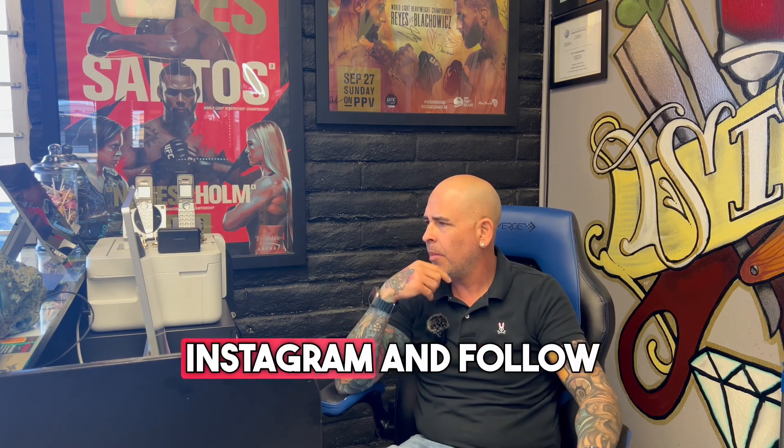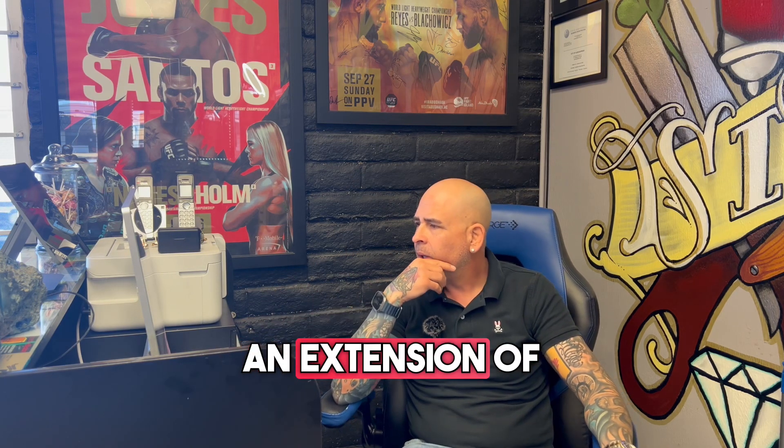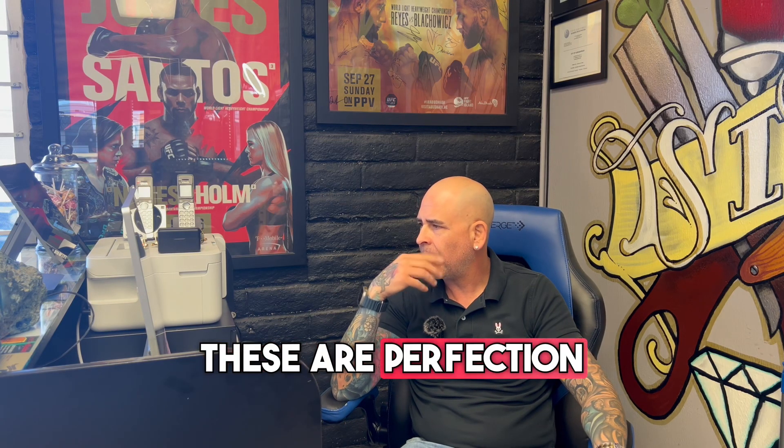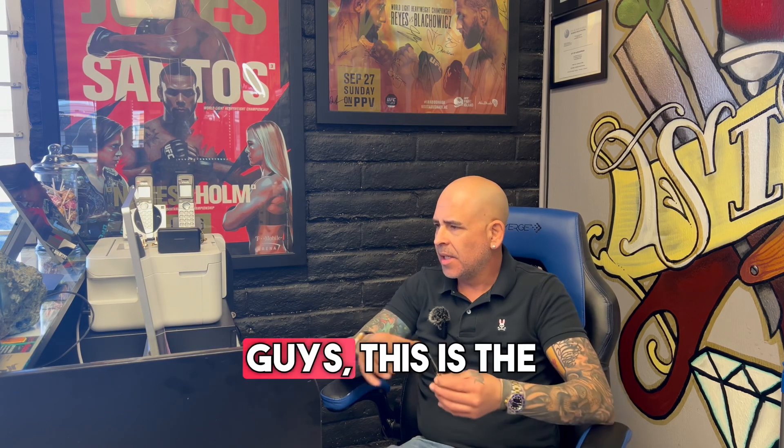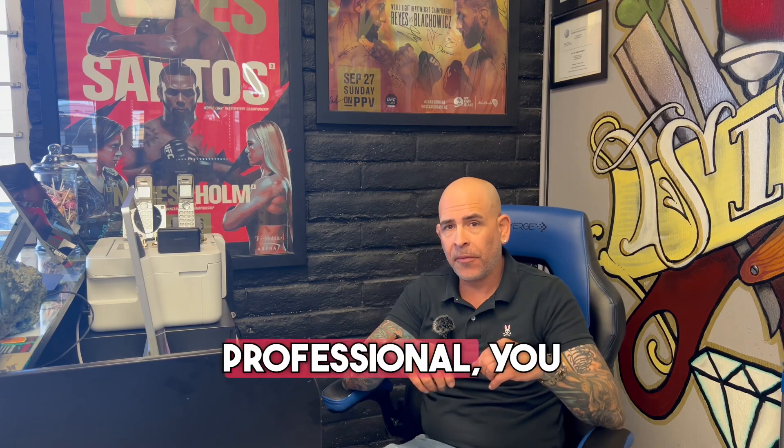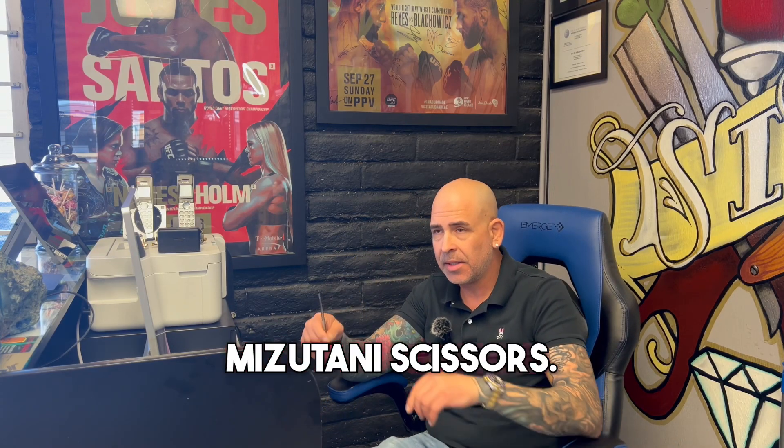Go to Instagram and follow JB Mazzell. Their scissors are an extension of the hand. Discover these — perfection, technology, design, craftsmanship for unique results. This is the ultimate tool for professionals. If you're a professional, you should have these Mizutani scissors.